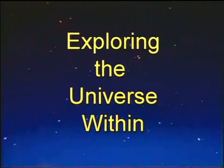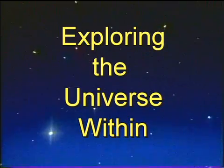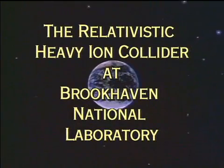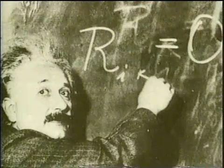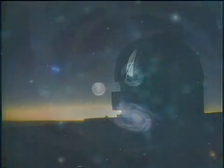Looking up at the stars and planets arrayed in the night sky, have you ever wondered how it's all put together? How our universe, our galaxy, our planet, ourselves, formed out of the chaos of the Big Bang? Scientists around the world have long wondered the same thing. With powerful telescopes, they've peered at the outer reaches of our universe and gradually assembled a picture of the earliest moments of its history.